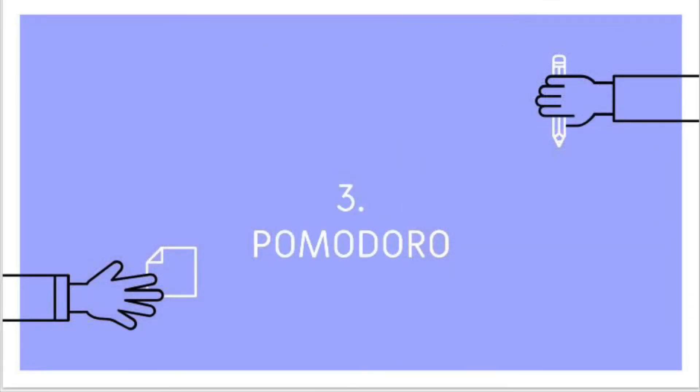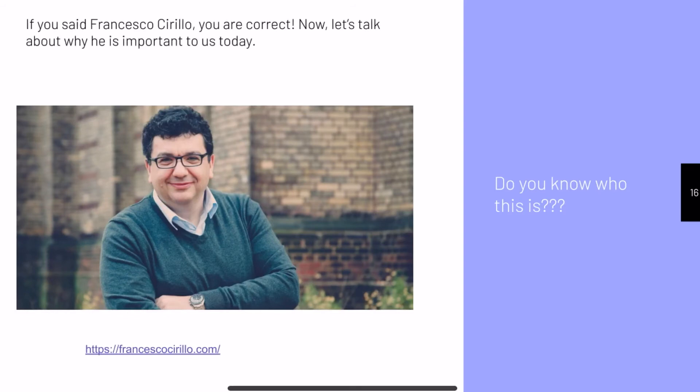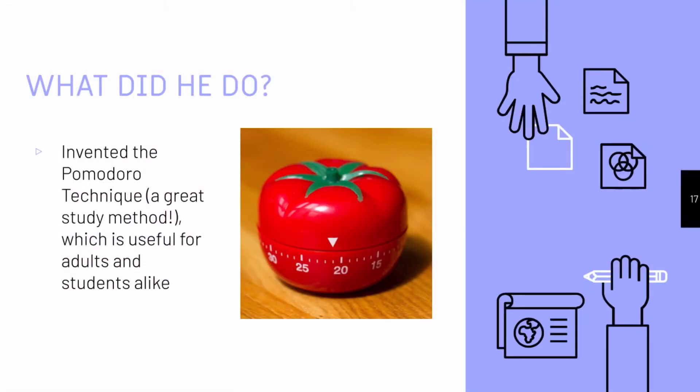The next section of this presentation is about the Pomodoro study technique. Before we do that, I'm going to ask you a question — see if you can answer. Do you know who this man is? If you said Francesco Cirillo, you are correct. He is the inventor of the Pomodoro technique, which is a great study and work method useful to adults and students alike.